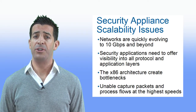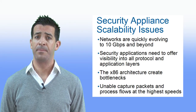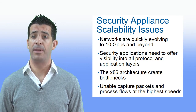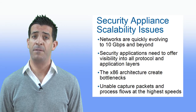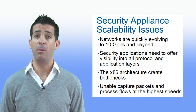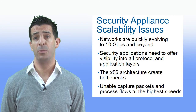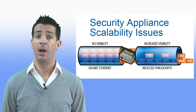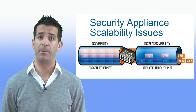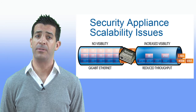Our vital communications networks share two important characteristics. They require massive amounts of bandwidth to support our insatiable appetite for IP-based voice, video, and data services, and they require mechanisms offering visibility into all protocol and application layers to ensure network security. Unfortunately, the network appliances commonly used to host these security applications have failed to keep pace with network throughputs.